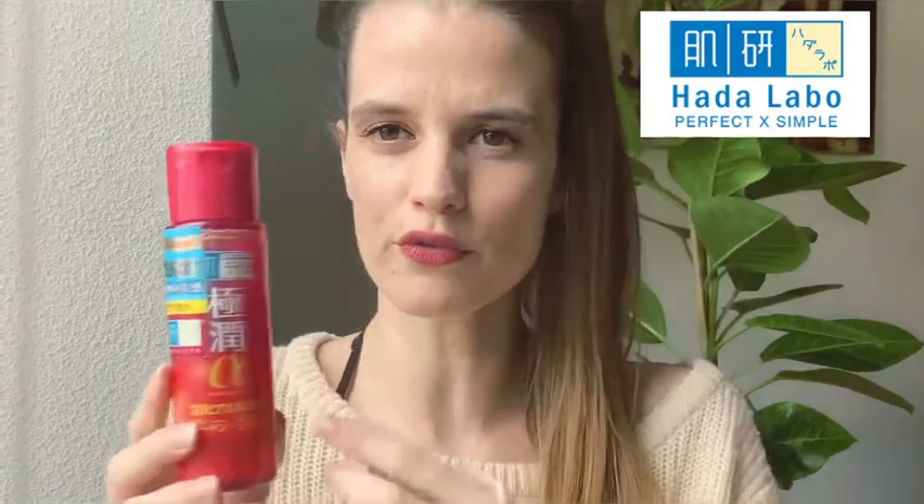Today we're going to discuss this amazing anti-aging skincare product — it is the lotion by Hada Labo, the red line. Last week I did a video on the blue line lotion, and I'm going to try to add it at the top so you can also watch that. Before we go deeper into the product, I'd like to do a short review on the brand.